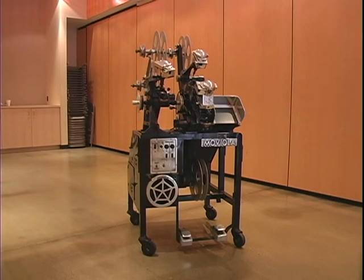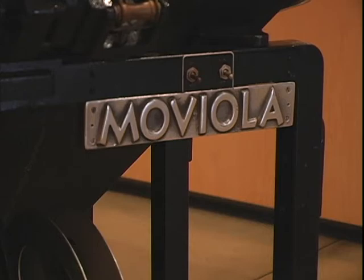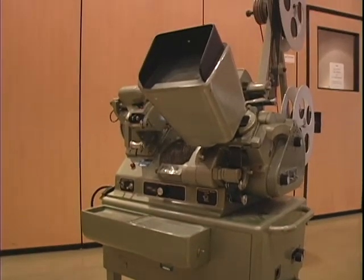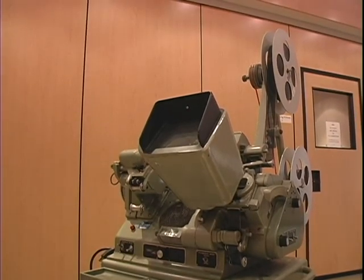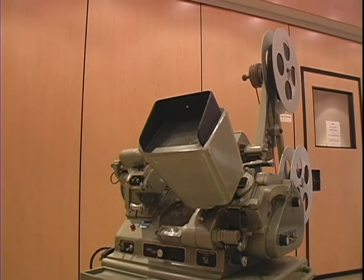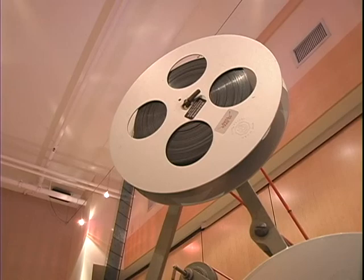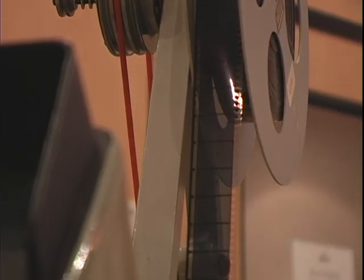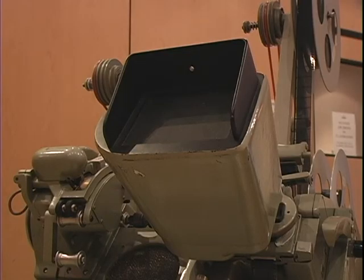Moviolas had been the standard in Hollywood since the 1920s. A few changes were made to the machines throughout the years, like the green makeover given in the late 1940s, but the function remained the same throughout the 20th century. The process was fairly simple: once the film was exposed, the editor could thread it through the moviola and view it at various speeds. Editors cut and spliced the film together until satisfied with a final cut, which would run in theaters.